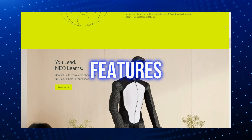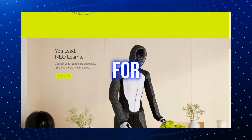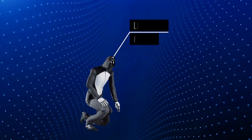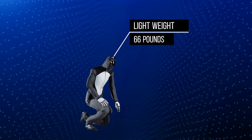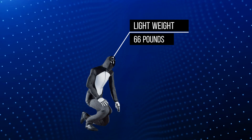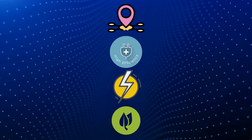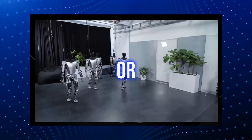Taking a look at Neo's physical features, its electric system can run for 2 to 4 hours on its own. Another unique aspect is its lightweight design, weighing just 66 pounds. This gives it more mobility, efficiency in energy usage, and sustainability for various tasks, whether in industries or homes.